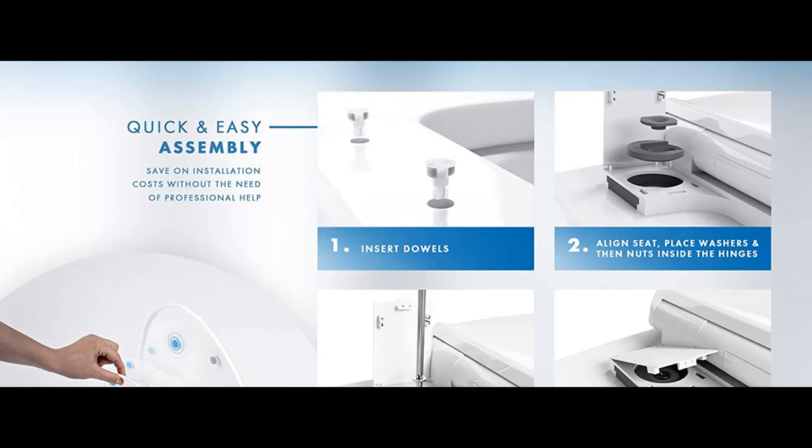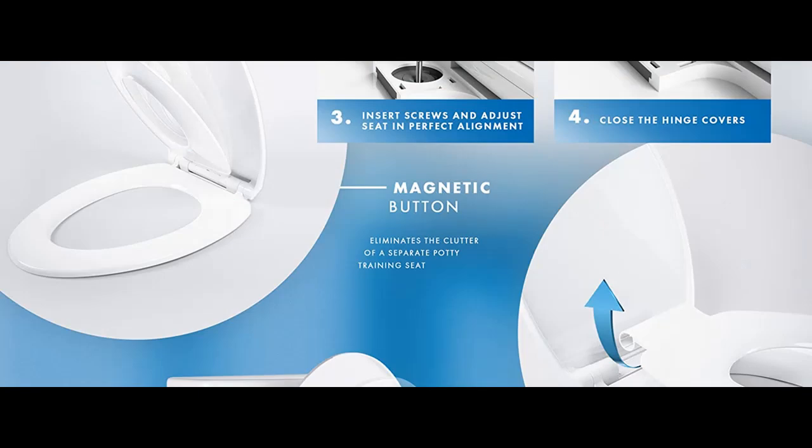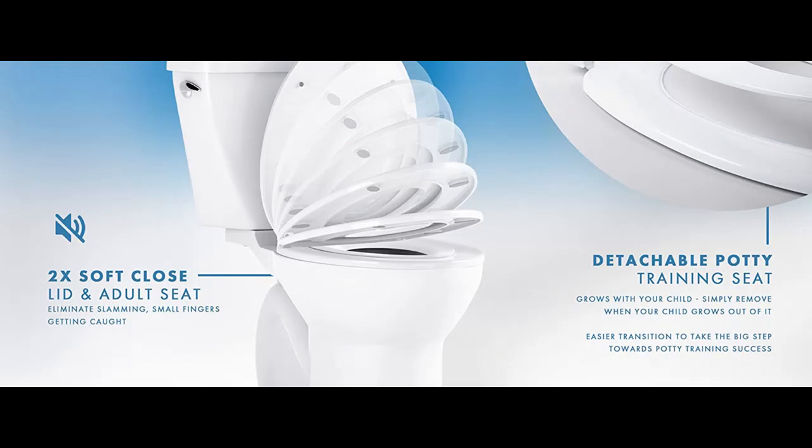Detachable toilet seat for toddler, size elongated. This German-engineered innovative two-in-one elongated toilet seat includes a built-in potty training seat for toddlers, offering a clutter-free solution compared to stand-alone potty chairs. It's the perfect tool for potty training success and can be easily detached when not in use, making it functional for all family members.